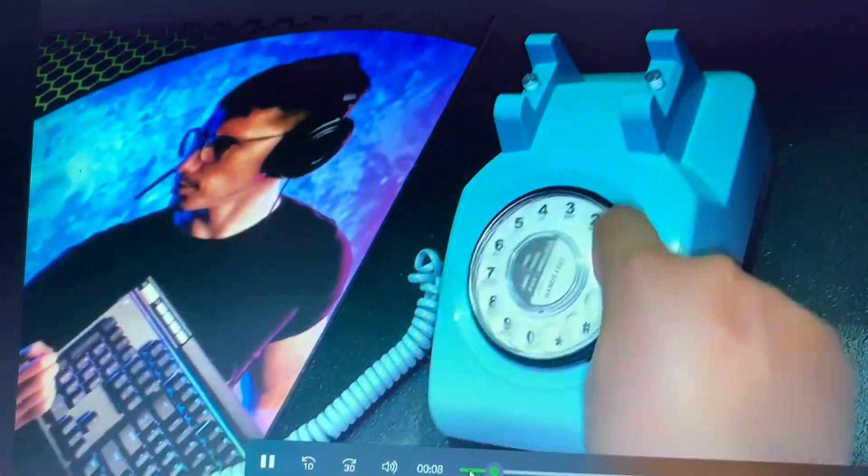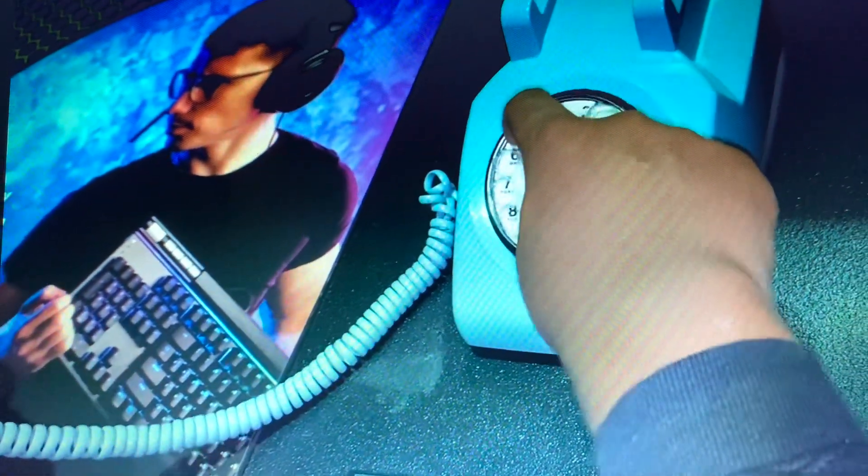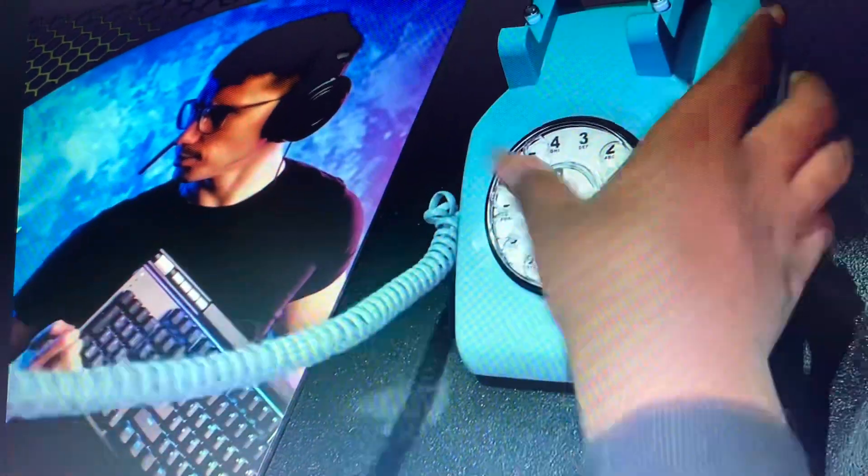Neither of my two grandsons could figure out how to work the rotary telephones. My daughter tried to assist them, but it was a difficult task. It was funny to watch them try to use something that once seemed so simple.